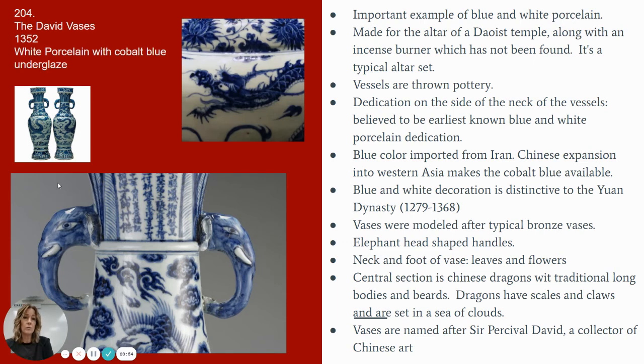The central section — the body of the vase — features Chinese dragons with very long traditional bodies and beards. The dragons are decorative with scales and claws, and they are maneuvering around the sky in a sea of clouds. The vases are called the David Vases because they are named after Sir Percival David, who was a collector of Chinese art. He is the owner of these vases as a collector, and that's what they're titled after, because there probably was not an original title since they were created as functional altarpieces.